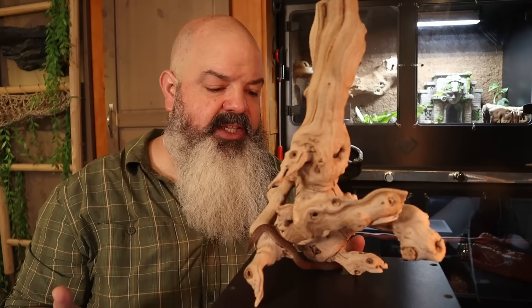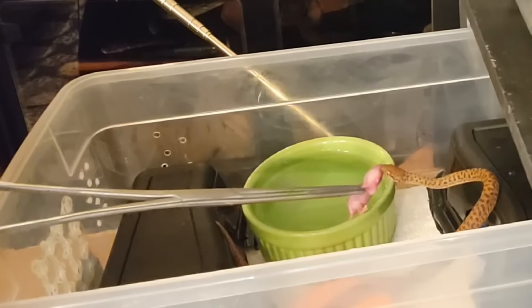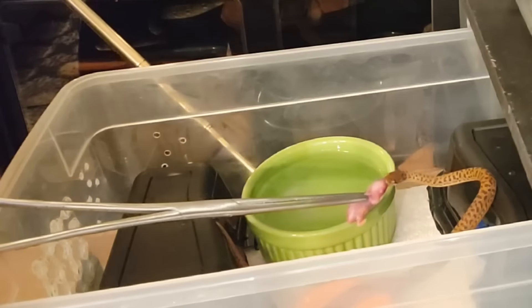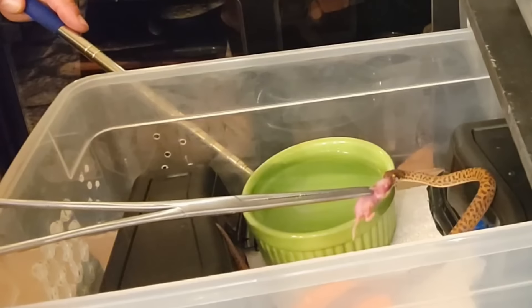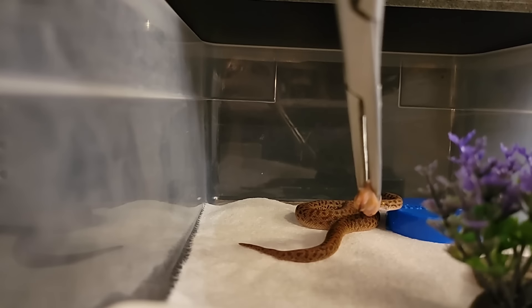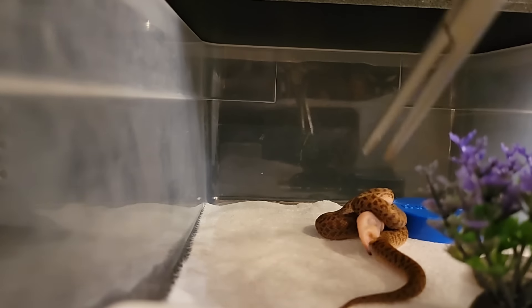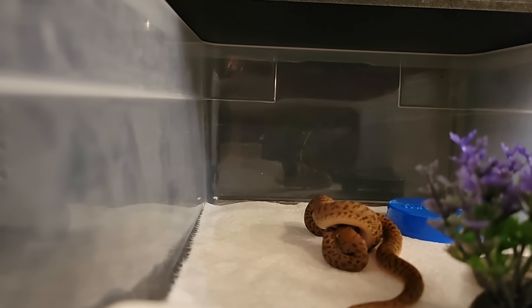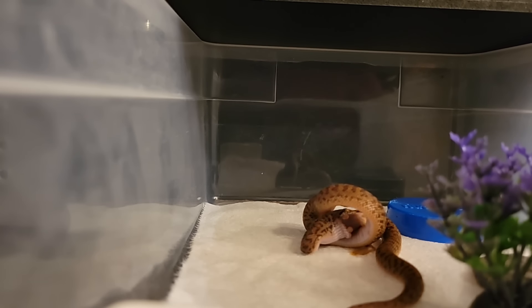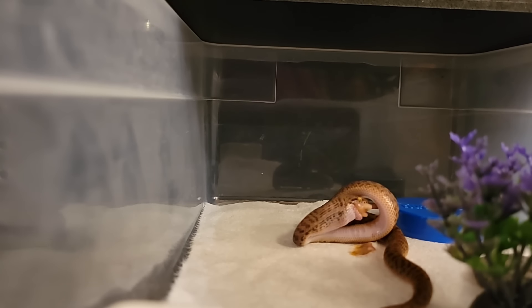I think she would constrict more if I gave her live prey, which I won't do. These snakes eat carrion in the wild — meaning already dead animals. They eat live too, but if they find roadkill, they'll just start eating it. So when I give her a frozen-thawed meal, she'll be like, 'Oh, here's a dead mouse just floating in the air in front of me — let me start eating it.' Sometimes she grabs it, and lately she's been grabbing it a little more and almost wrapping, but she's just happy to eat something.